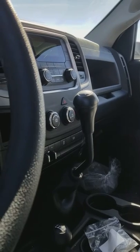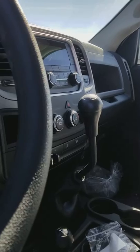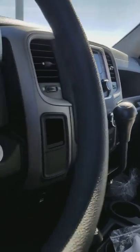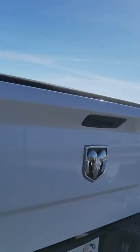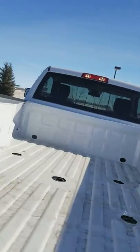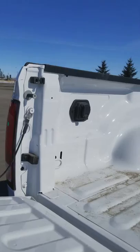All you guys have said you want a Dooley with a stick, you don't want many options. Here it is — manual window crank right there, manual door locks, Dooley. Comes with the fifth wheel prep group — there's the prep group with your hitch hookups.